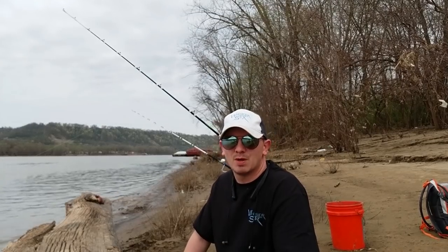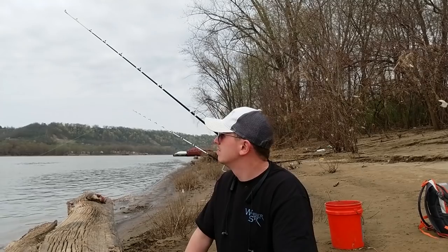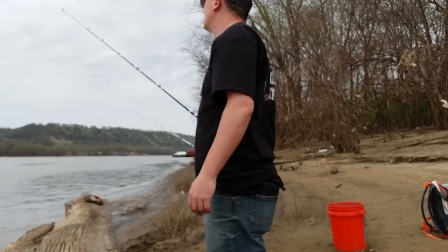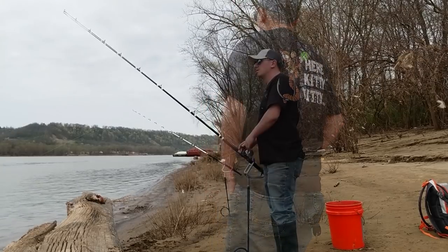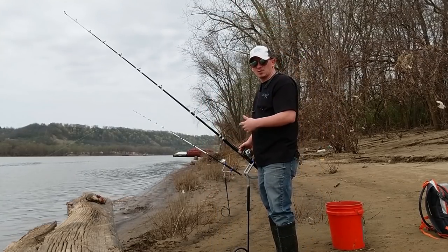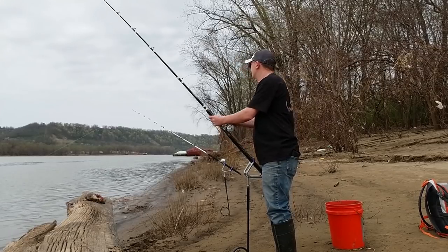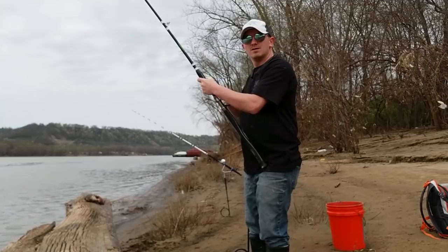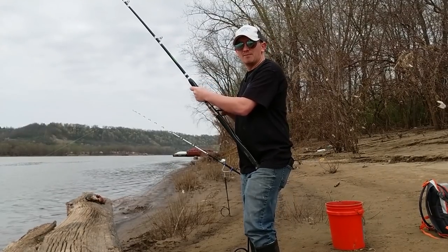I've been getting some taps on this one on my Muddy River flathead rod, so maybe we'll get one. It's been a few minutes on this bait since it got hit a few times, so we're going to check it and make sure they didn't take it off.